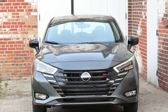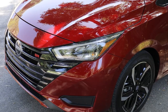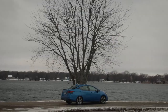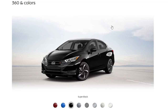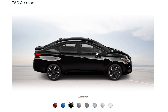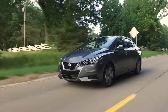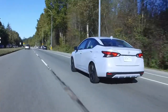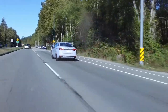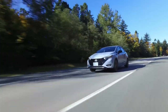Choosing the right paint job is a difficult task when buying the Nissan Versa. For those who want to stand out, Scarlet Ember Tint Coat and Electric Blue Metallic deliver vibrant, eye-catching options. If you prefer a more understated look, Super Black and Gun Metallic provide sleek, modern vibes. Gray Sky Pearl and Brilliant Silver Metallic are perfect for those seeking a balance between elegance and subtlety. For a crisp, clean appearance, Aspen White Tricote and Fresh Powder bring classic white hues, with the Tricote version adding a pearlescent sheen for extra depth.